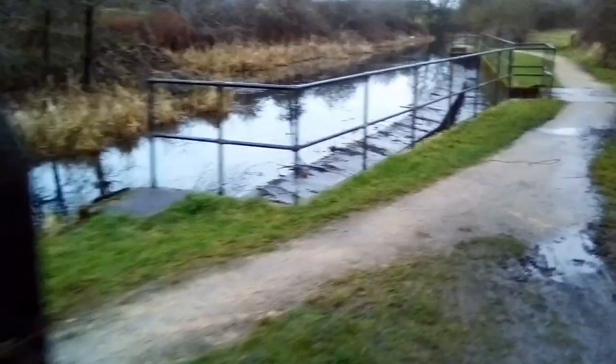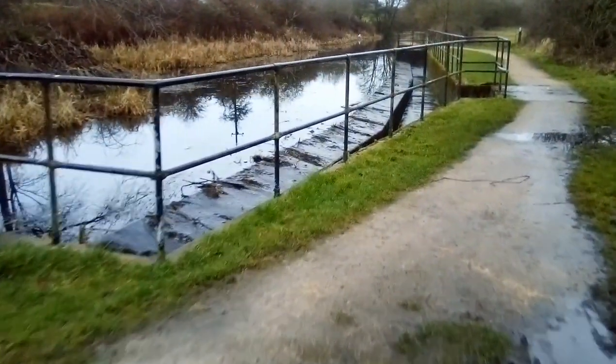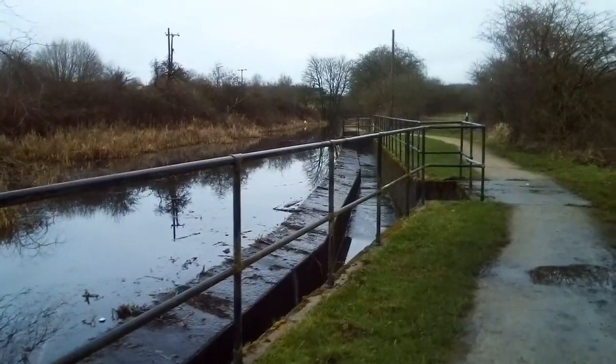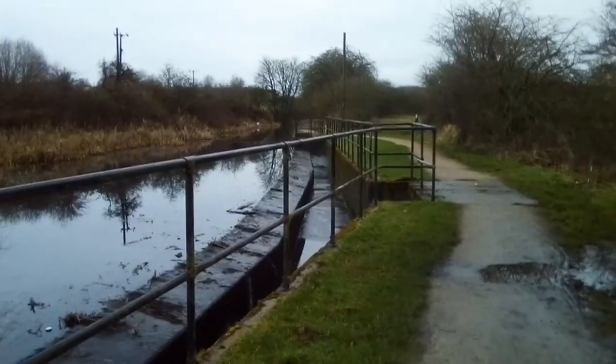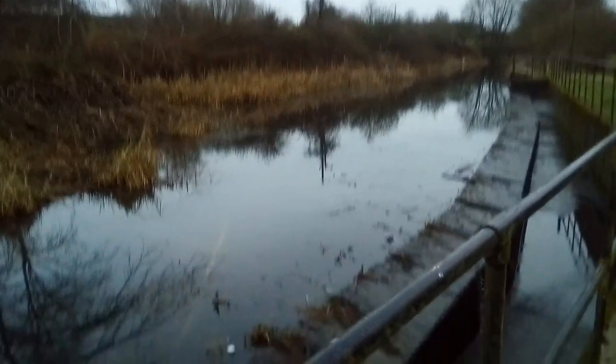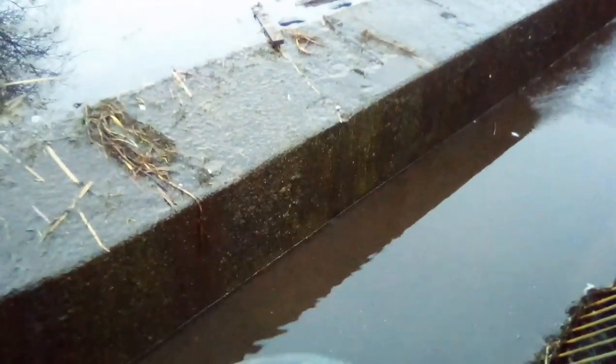I'm going to take a look at the overflow system. The water channels in down the canal feeder, feeds the entire system with water, and then overflows through here. I'll just show you two culverted channels which allow, once the canal's full, the water back into the air well.